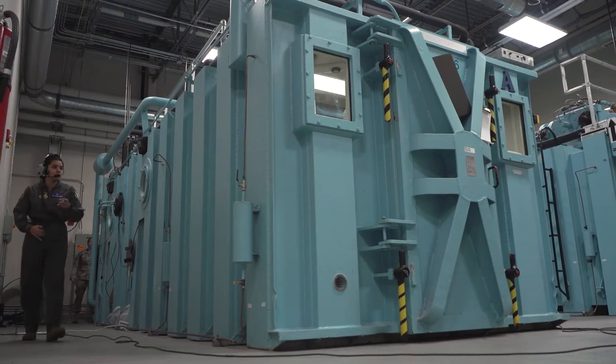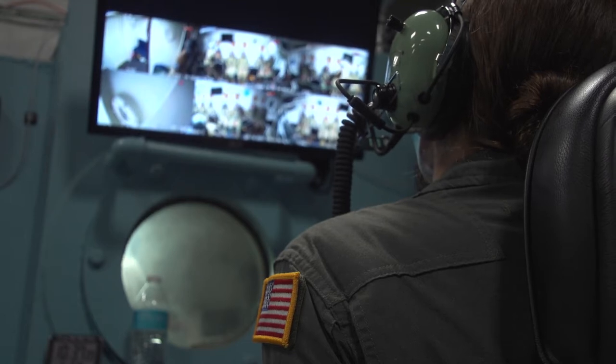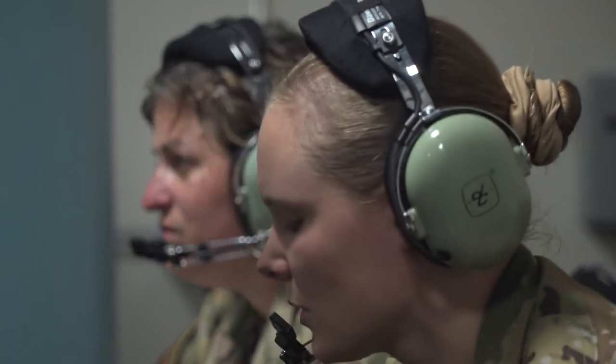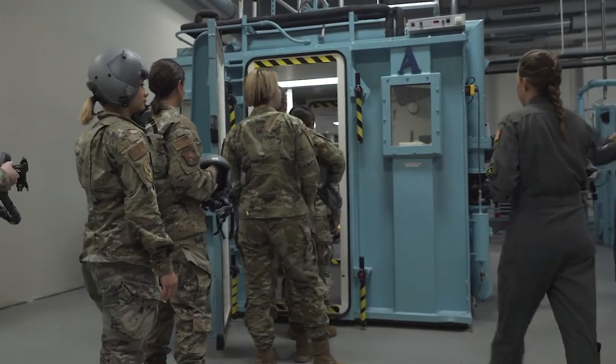We have a crew chief, so those are all the different positions and each one has a very specific role to carry out to ensure, one, that we can operate the chamber in a safe manner, and two, that we're taking care of our students.